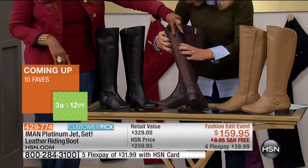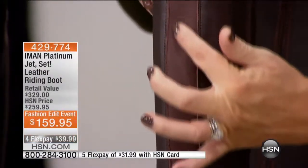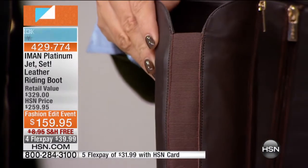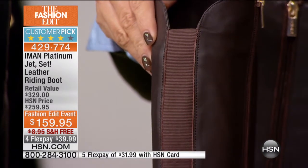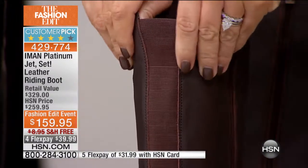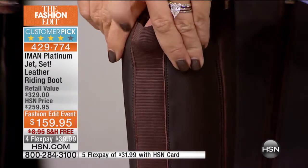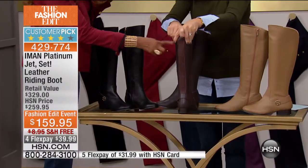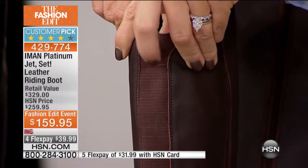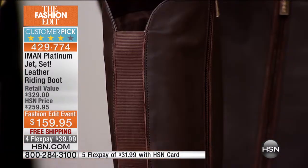I love what we did at the back, you see? It goes all the way down. But what it also does is that it gives the illusion that everybody has a smaller calf. Because there are people who always say, oh, I have a big calf. That gives you all that, but at the same time, it's what we call in fashion — divide and conquer. So when it's cut into that, it looks thinner at the back.